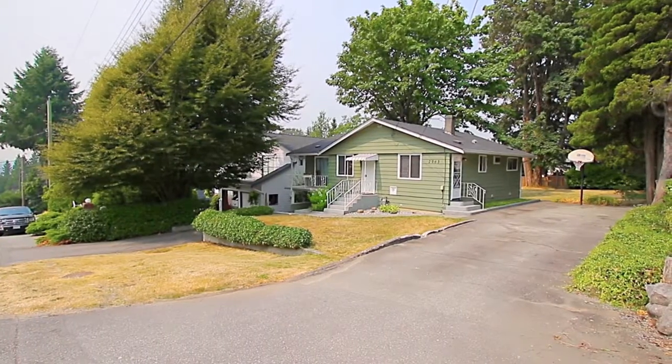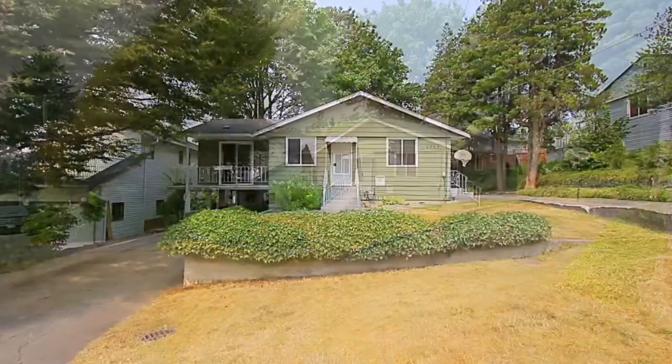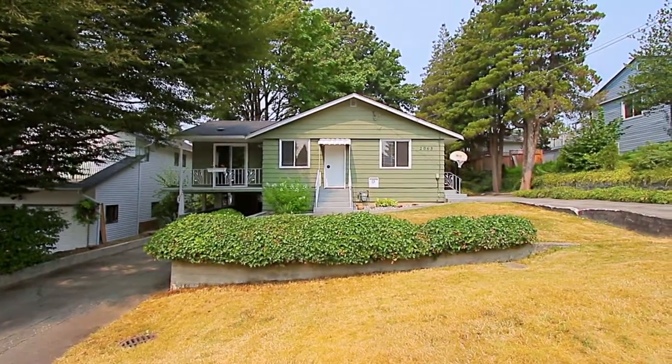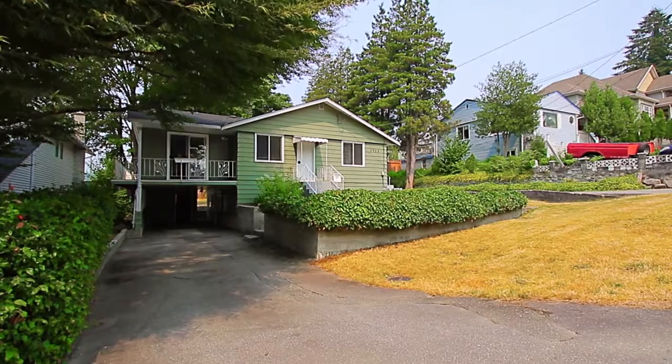2063 Blantyre Avenue is a lovely home in a quiet Coquitlam neighbourhood, close to excellent shopping and both indoor and outdoor recreation.